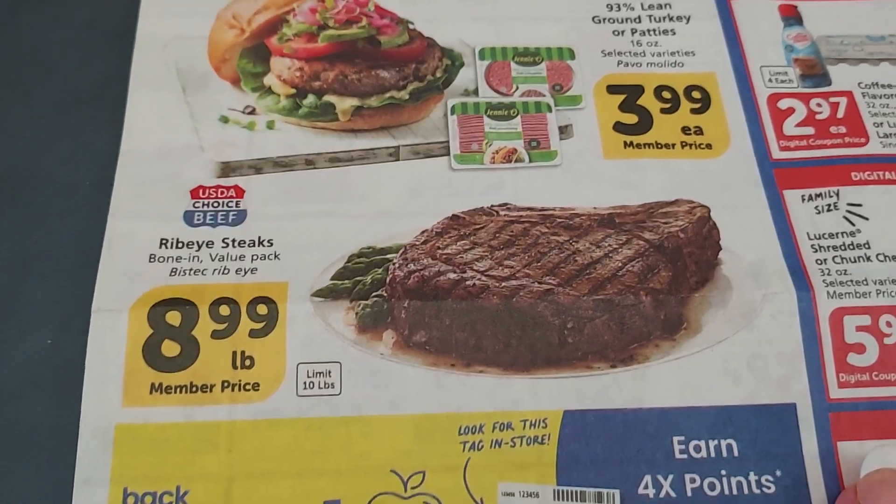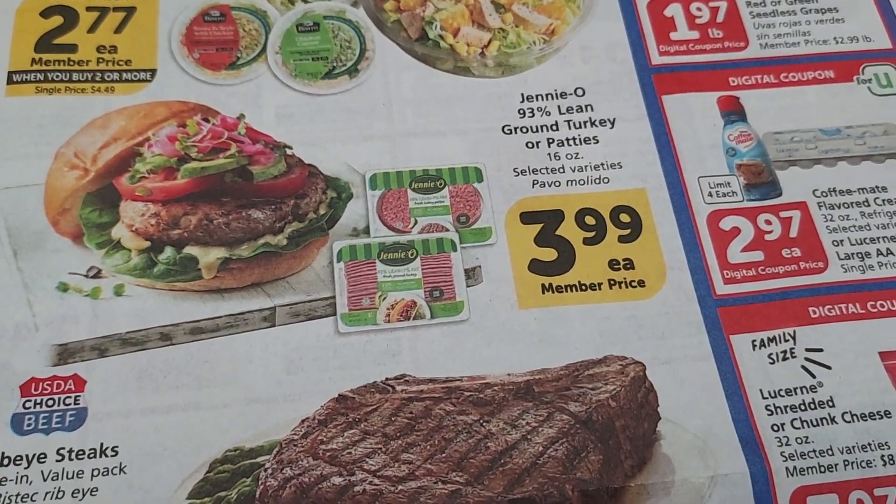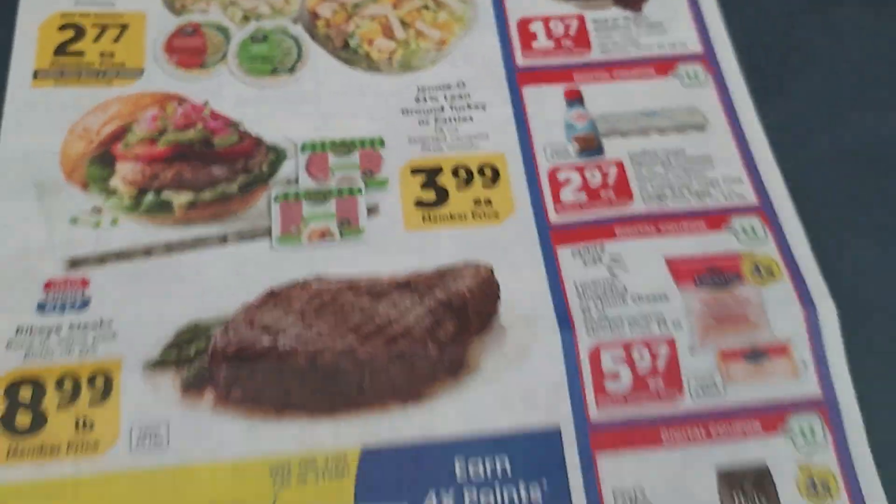We have ribeye steaks at $8.99 a pound, and ground turkey for $3.99 for a one-pound package. That's pretty good.